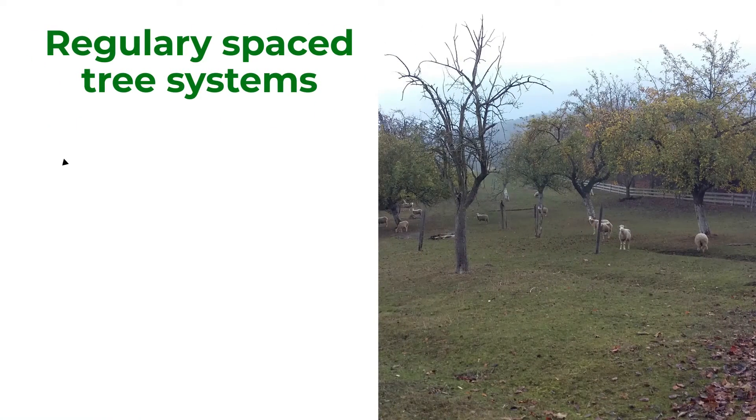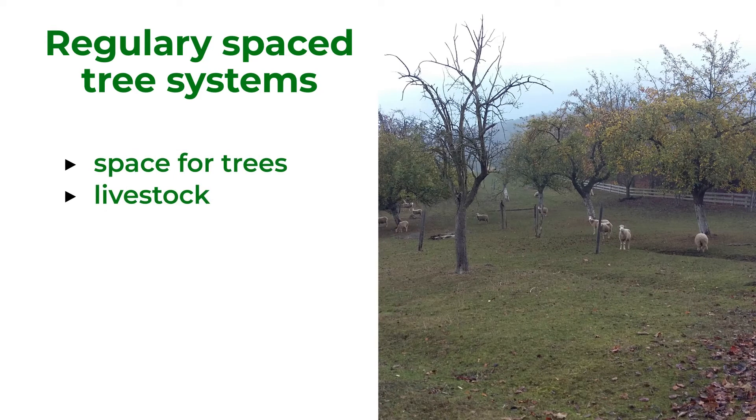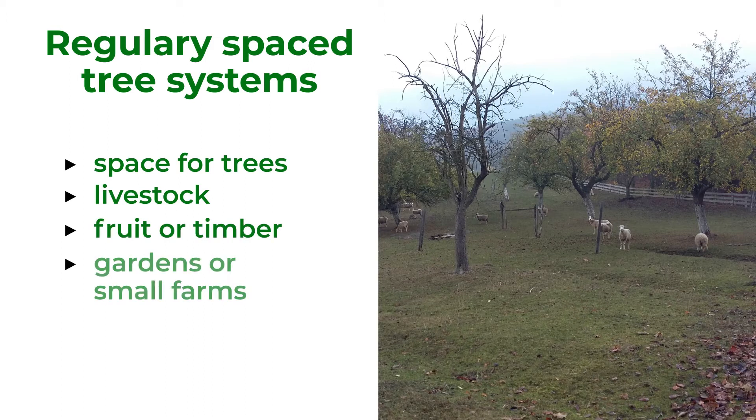In these systems, trees have a lot of space, where livestock is more likely to be a supplement. It can be fruit or timber trees. This system is mostly used in home gardens or by small farmers.